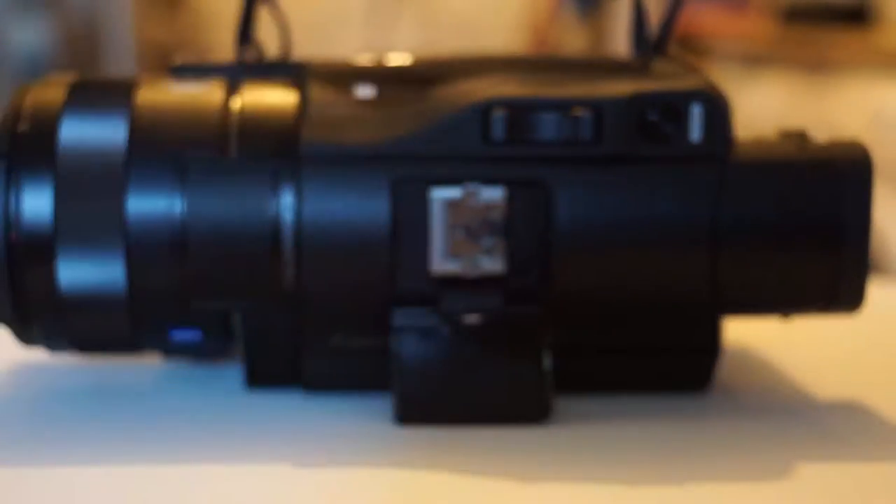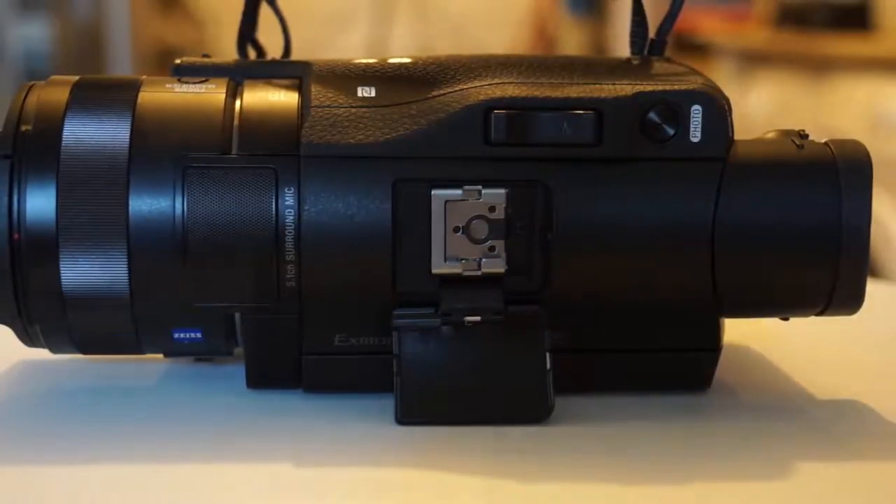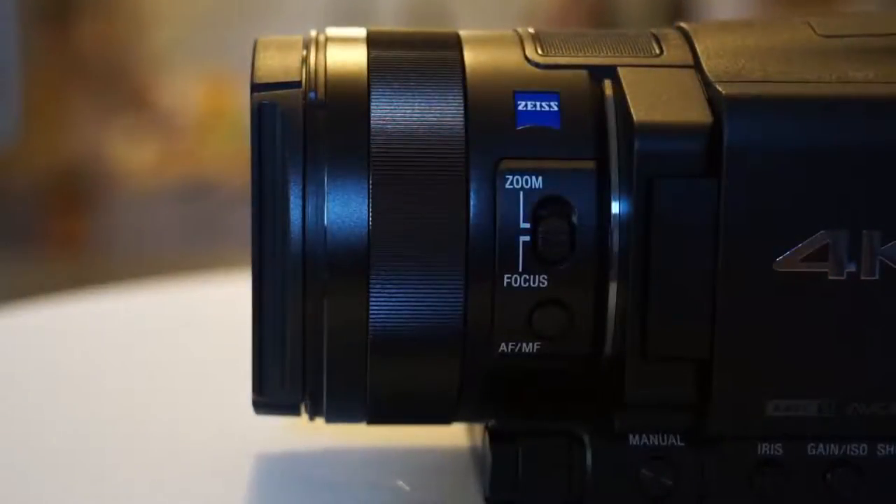Overall, the FDR-AX100 does an excellent job at fitting all of its features into a small and substantial chassis that is easy to hold and operate.